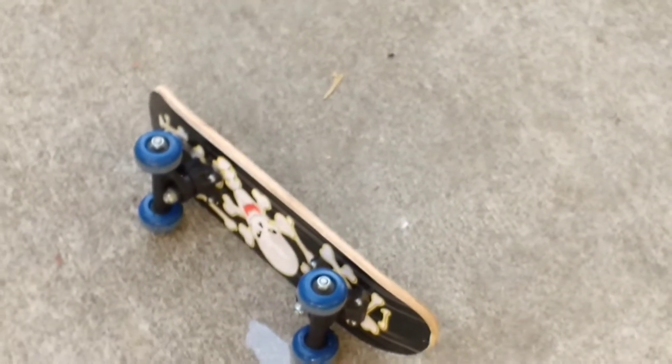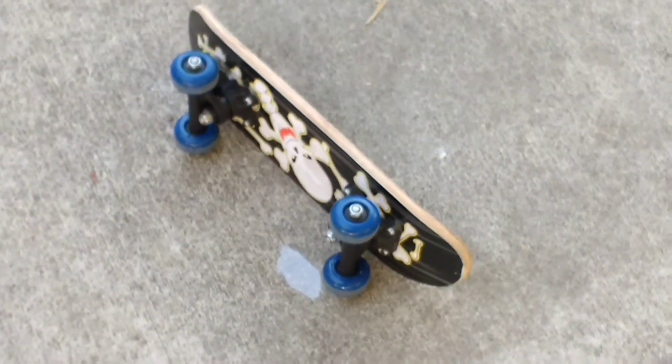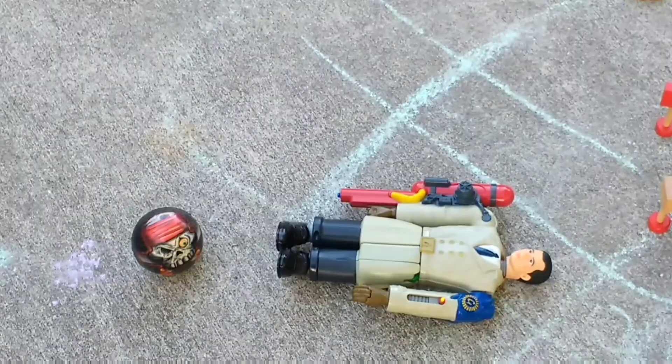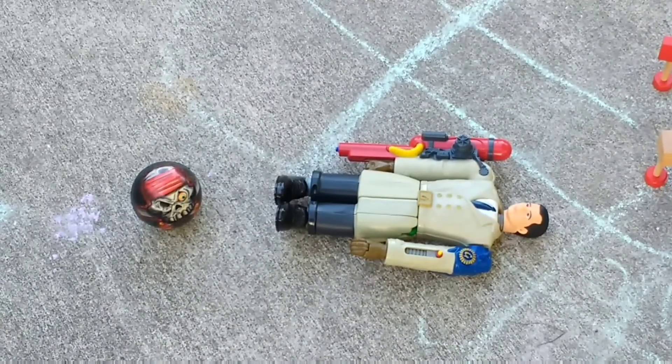We got various little toys. We got a skateboard that was actually new — it's just a cheap little one that they sell at Five Below, but it was unused so we'll get some use out of that. And this guy looks like Inspector Gadget, but I'm not sure who that is.